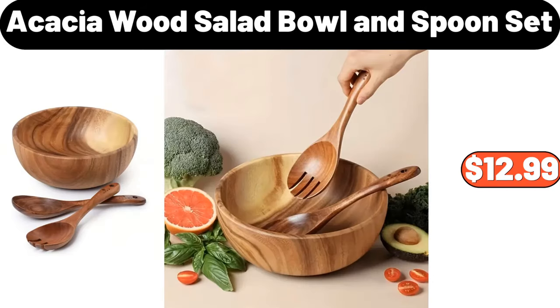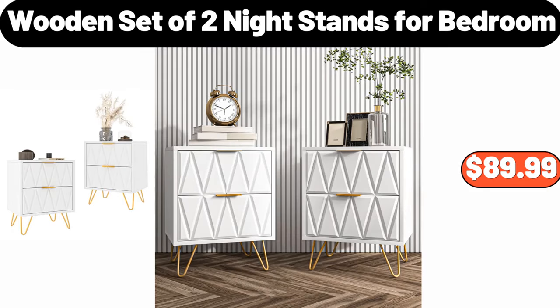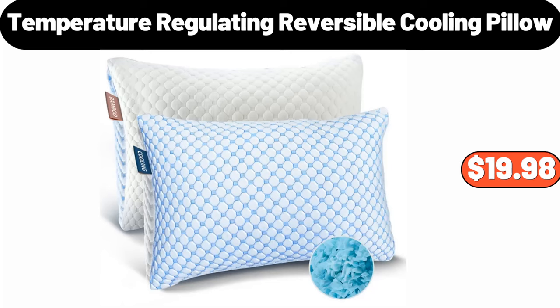Acacia Wood Salad Bowl and Spoon Set, $12.99. Women's Satin Pajamas Set, $24.99. Wooden Set of 2 Night Stands for Bedroom, $89.99. 100% Cotton All Season Quilted Bedding Comforter, $34.48. 16-Piece Dinnerware Set, $44.99.